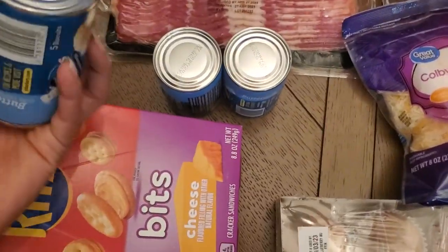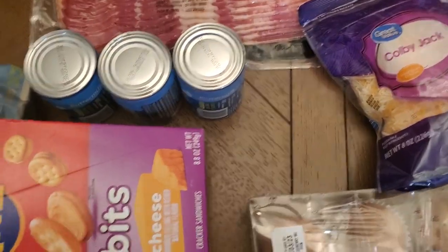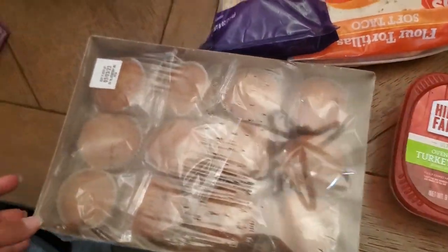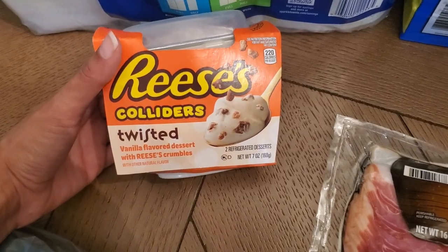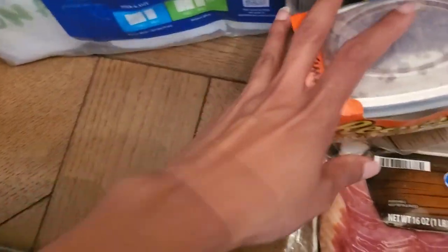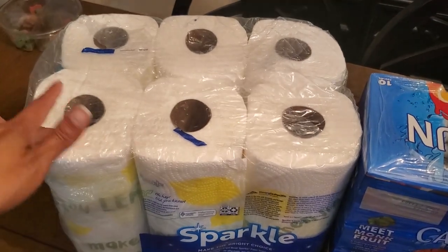Some regular bacon, three cans of biscuits, some Ritz Bits with cheese, a package of blueberry muffins, and these Reese's Colliders. My sons have had the Hershey's ones with cookies and cream and they liked that, so I'm going to let them try these Reese's ones.